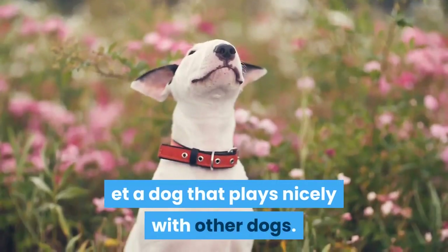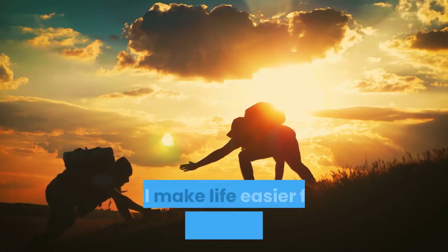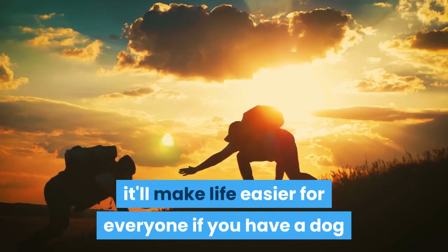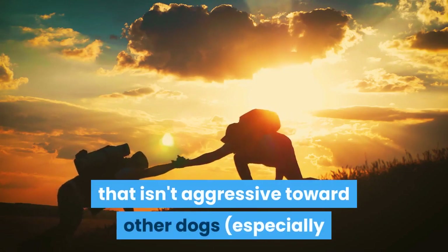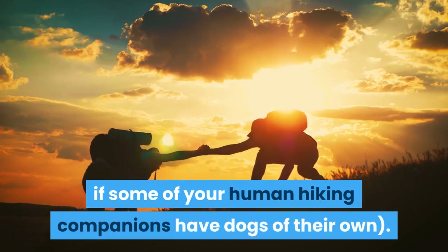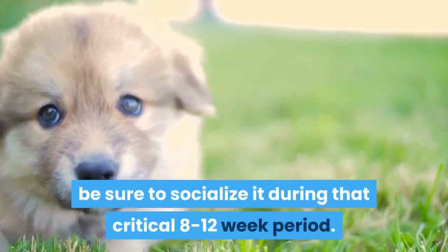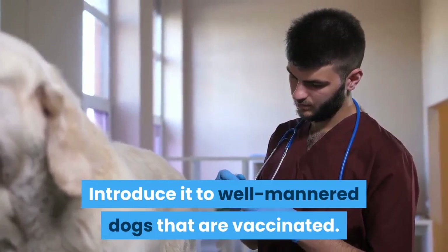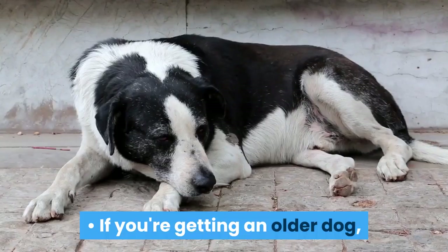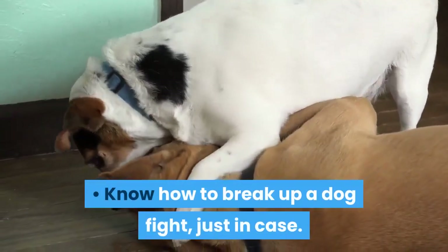Choose a dog that plays nicely with other dogs. If you come across other canine hikers, it'll make life easier for everyone if you have a dog that isn't aggressive toward other dogs — especially if some of your human hiking companions have dogs of their own. If you're getting a puppy, be sure to socialize it during that critical 8-12 week period. Introduce it to well-mannered dogs that are vaccinated. If you're getting an older dog, make sure it already gets along with other dogs. Know how to break up a dogfight, just in case.